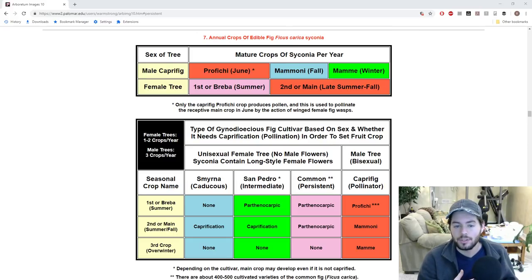Hey guys, it's Ross. Today I want to talk about the sex life of figs. This is a really fascinating topic. If there was some way for me to actually have the wasp in my climate and document this, it would make a fascinating video. But for those of you interested in figs and just want the quick and dirty, this is the video for you.